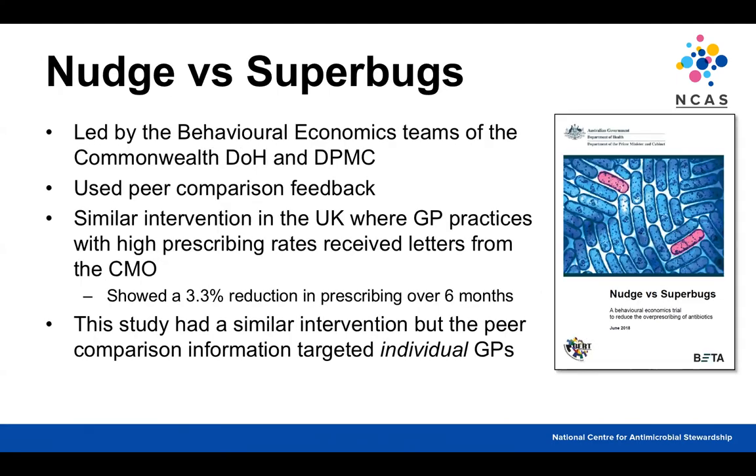The third paper came out in June this year — a study led by the behavioural economics teams of the Commonwealth Department of Health and the Department of Prime Minister and Cabinet, in collaboration with NPS. It looked at peer comparison feedback for GPs, seemingly based on a similar UK intervention where GP practices with high prescribing rates received letters from their chief medical officer, achieving a 3% reduction in prescribing over six months. Unlike the UK study which compared the practice as a whole, this Australian study showed peer comparison information for the individual GP, hypothesising this would have a greater impact.